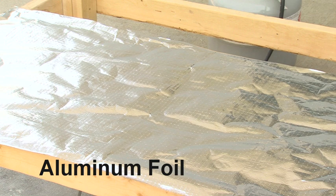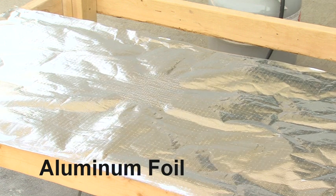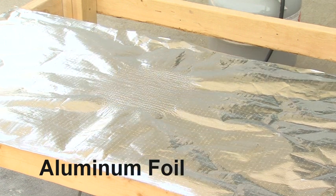It's easy to see how Enerflex adds a level of safety to your home when compared to aluminum foil barriers.